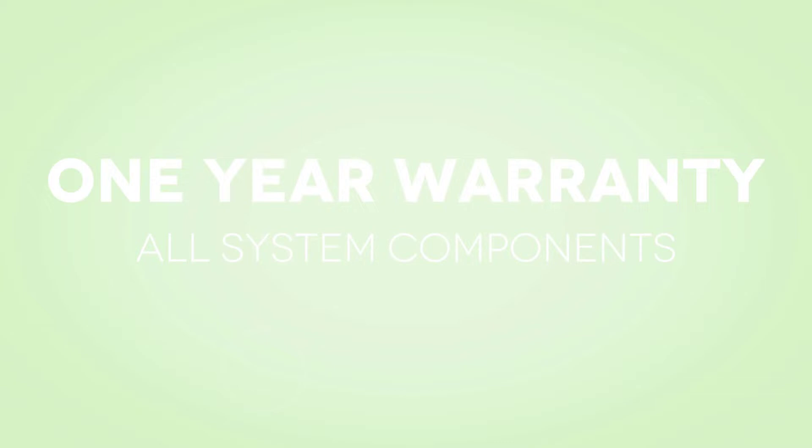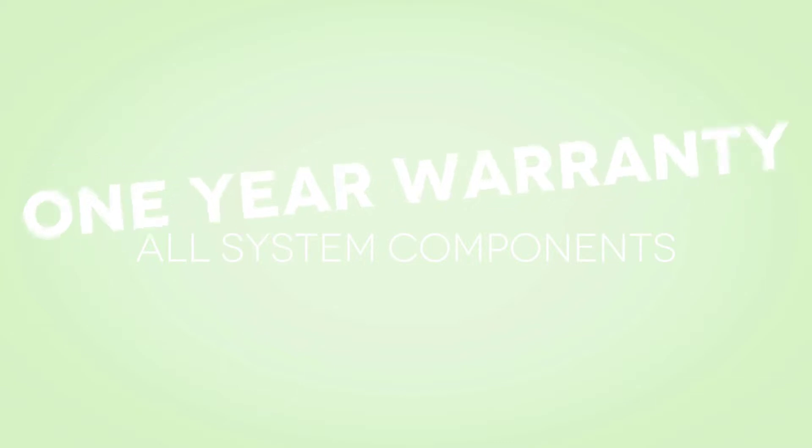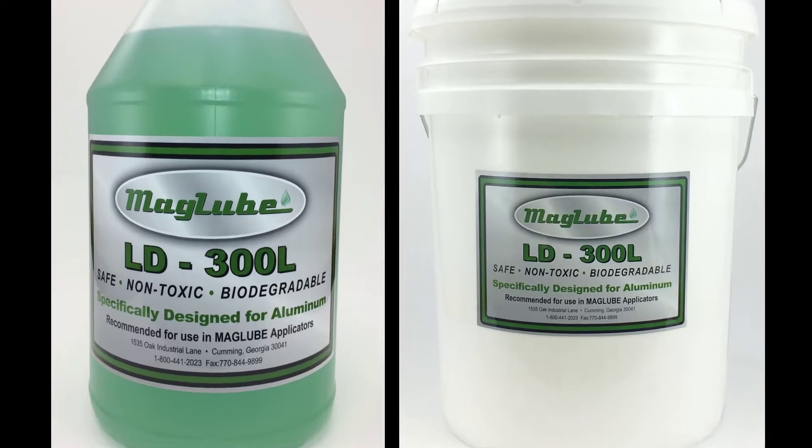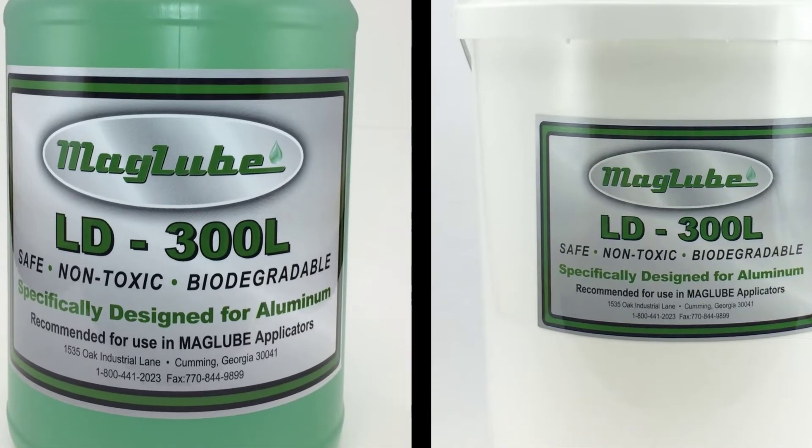Each system sold carries a 1-year manufacturer's warranty on all components, and used in conjunction with our LD300L lubricant, your CNC router will be producing the highest quality products you've ever produced.